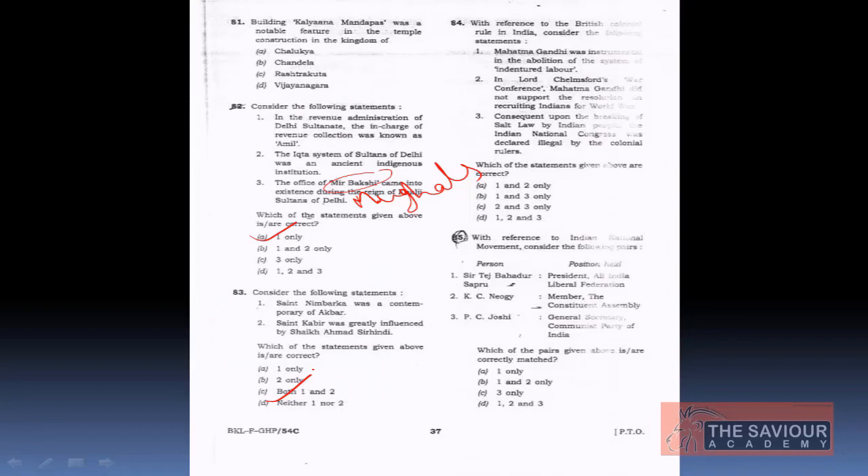Regarding Statement 2: Kabir belonged to an earlier era than Sheikh Ahmed Sirhindi. Sirhindi was an Islamic Hanafi scholar of the Naqshbandi Silsila, influenced by Sufism, while Kabir was a follower of Nirgun Bhakti. Kabir lived before Sheikh Ahmed Sirhindi, so he could not have been influenced by him. The answer is option D — neither 1 nor 2.